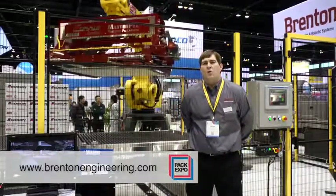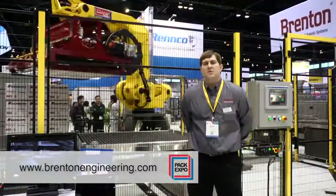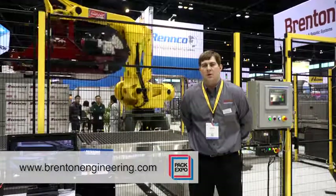For more information on how Brenton and ProMach's end-of-line solutions group can help you solve your packaging problems, please contact us at the link below.